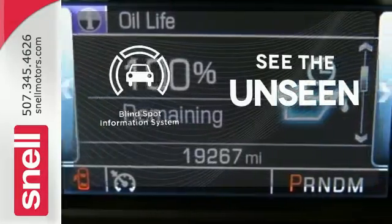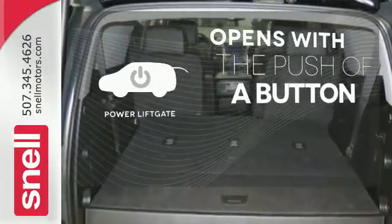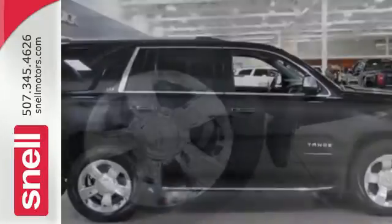Negotiating traffic has never been easier, thanks to the blind spot indicator. The power lift gate offers automatic rear door operation with the push of a button. The confident handling of this Tahoe will exceed your expectations.